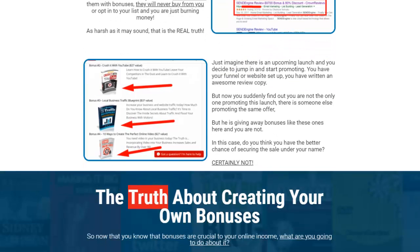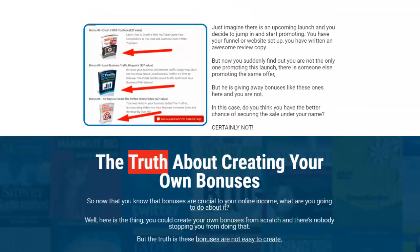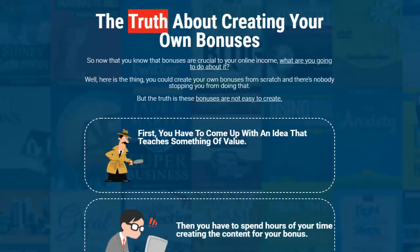Imagine there's an upcoming launch and you jump on it to promote — you have a funnel, a website, great review copy — and then you find out you're not the only one promoting it. Other people are giving away bonuses and you're not. The majority of people are going to purchase from someone who has bonuses because they're providing more value to the potential customer. That alone should tell you that you've got to be providing great bonuses.